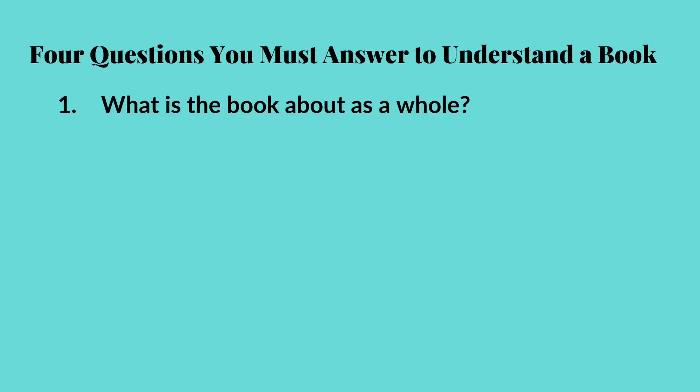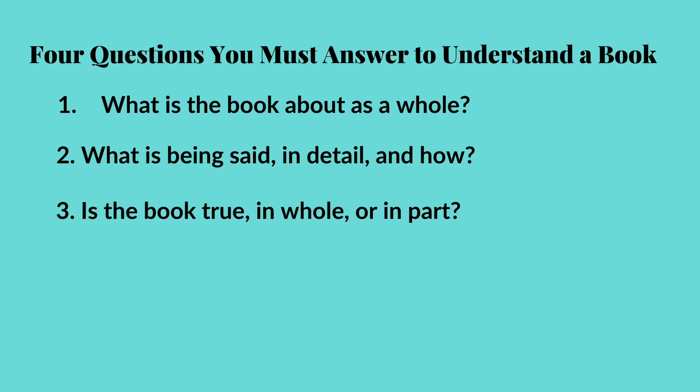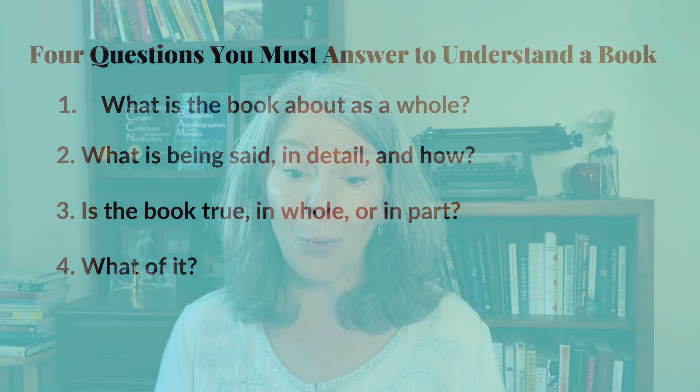They outline four questions that every reader must ask and answer before a difficult book can be understood. Here are the questions: Number one, what is the book about as a whole? Number two, what is being said in detail and how? Number three, is the book true in whole or in part? And number four, what of it? Just answer them for every book you read and the entire world of knowledge will be yours.